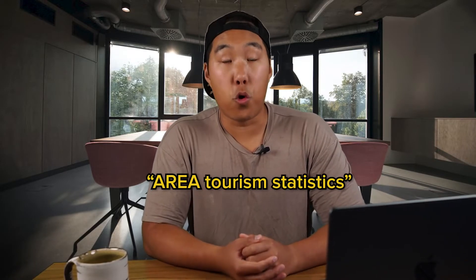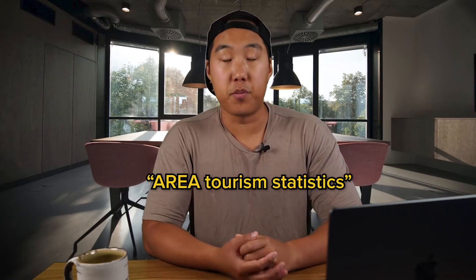Apart from this, I always look at tourism trends before investing in any market. You can find this data on Google — just search for area tourism statistics. Stats help you make an informed decision instead of making blind assumptions. I also like to check what things there are to do in the area. Sounds simple, but makes a world of difference.